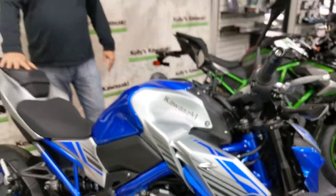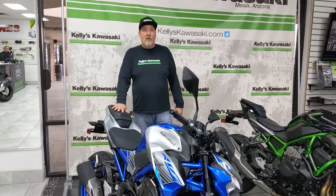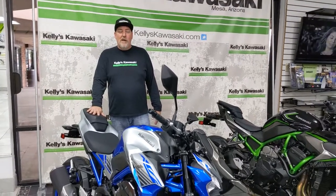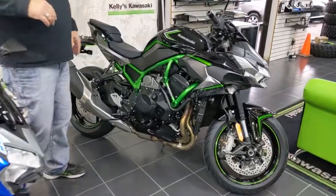Piggybacking on the popularity of the naked bikes — the Street Fighters, the Z line of Kawasaki bikes — and the popularity of our supercharged Ninja H2's, this year we have the Z H2. The Z H2 is powered by the same 1000cc supercharged motor as the Ninja H2.